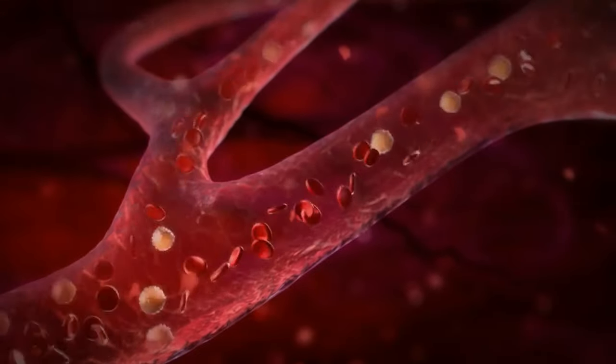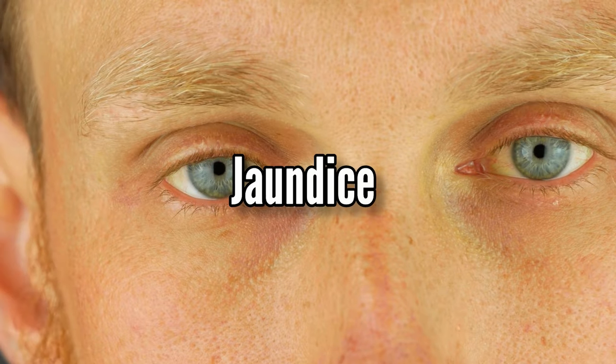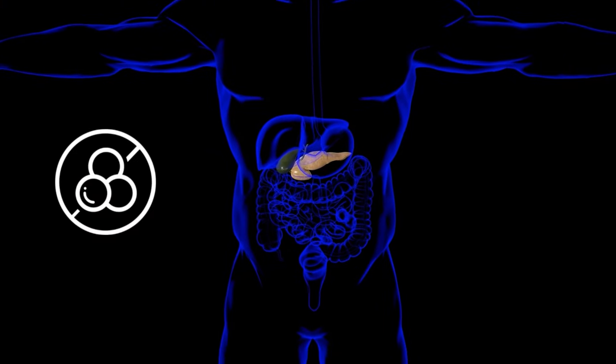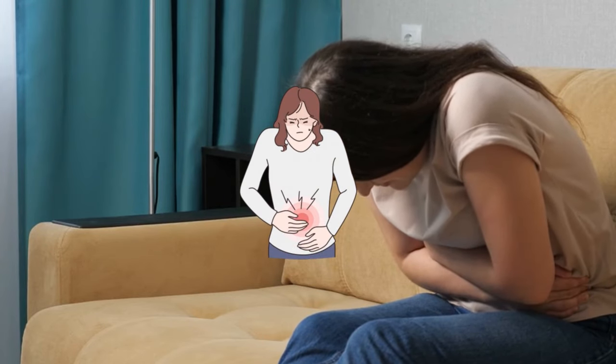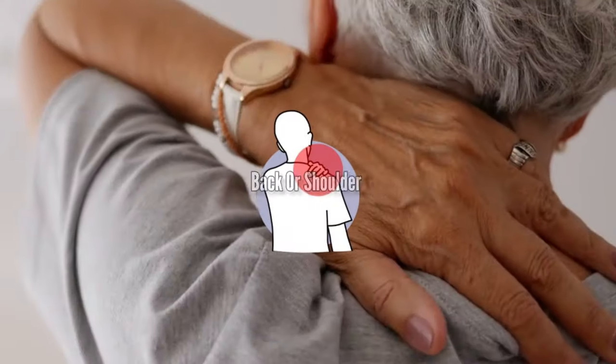As the situation gets worse, the bile acids go into the bloodstream, causing jaundice, which can make your skin and eyes look yellowish. Gallstones can also cause inflammation in the gallbladder, which can cause pain and discomfort in the upper right or middle abdomen, just below the ribcage. This pain is known as a gallstone attack and can even radiate to your back or shoulder.